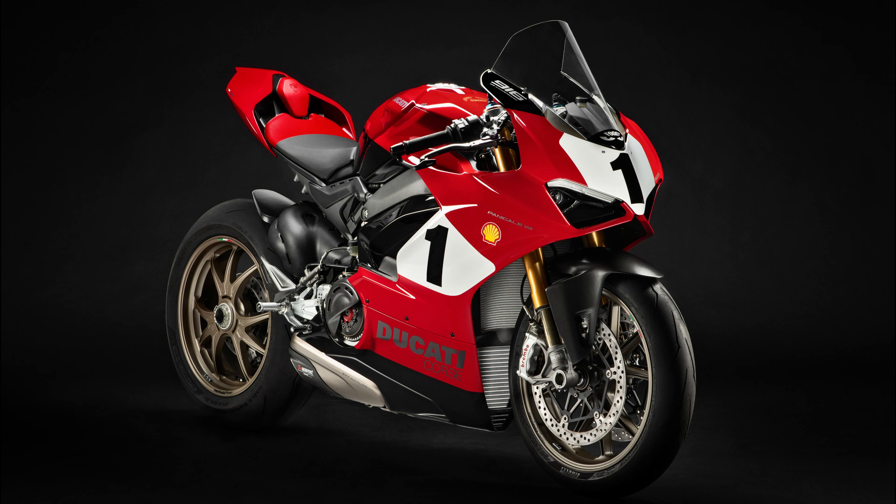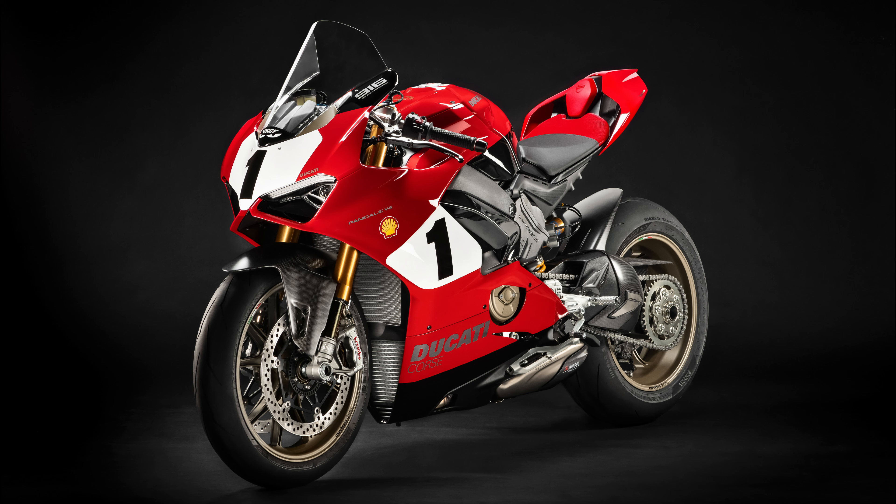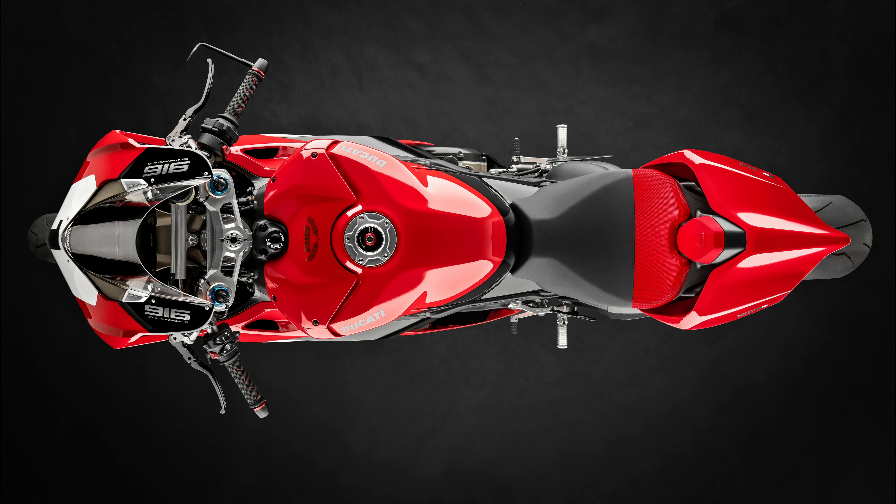This week, Ducati launched the new Panigale V4S that pays tribute to the famous Ducati 916 designed by Massimo Tamburini.